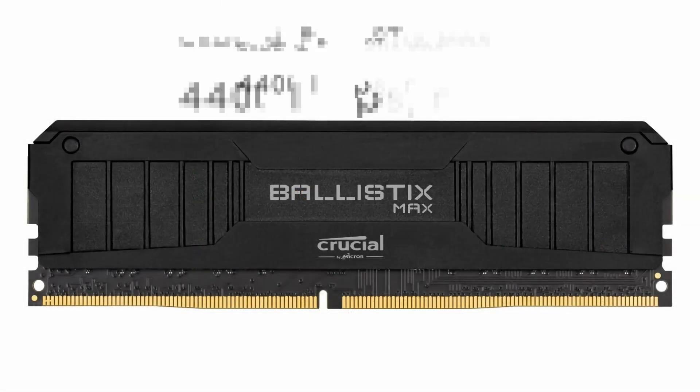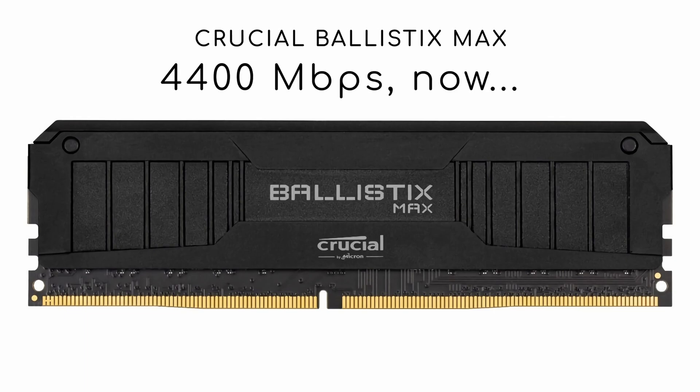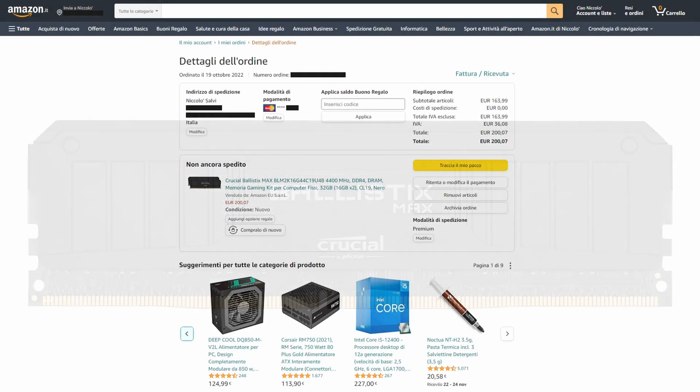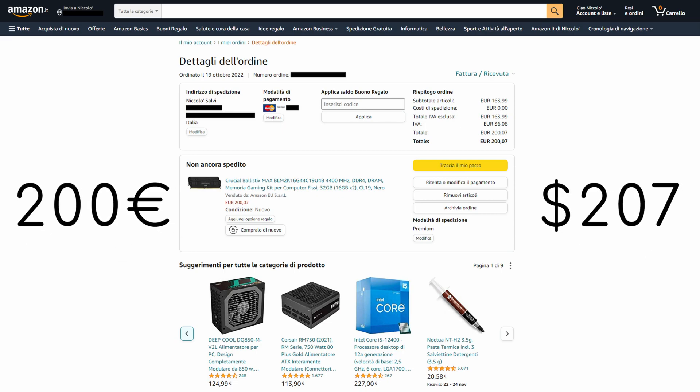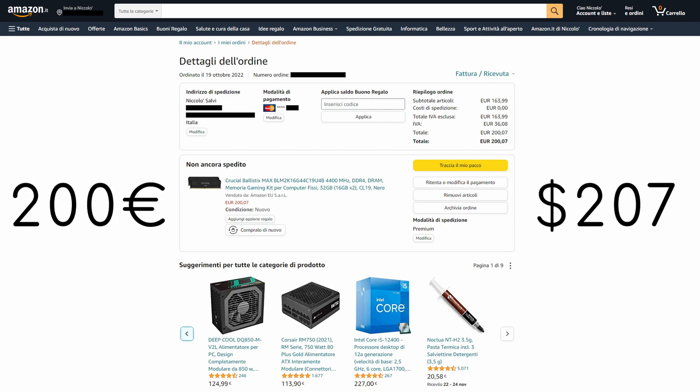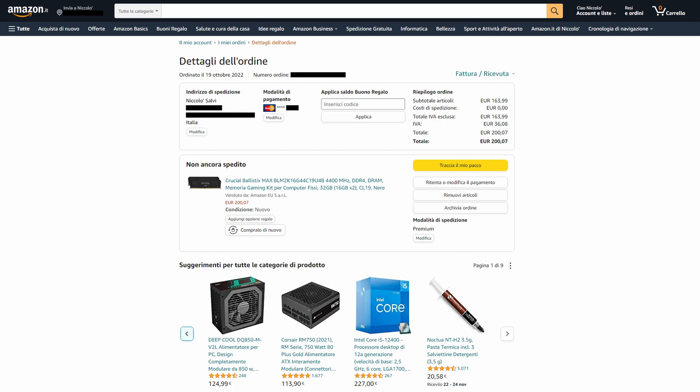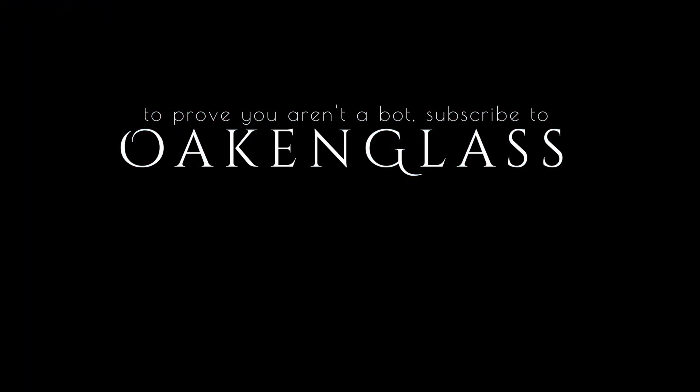Meanwhile, another Crucial Ballistics Max 32GB kit reappeared on Amazon, so I've ordered it again. Will I get it this time? Most likely no. But a dreamer must keep on dreaming. Fare you well for now.